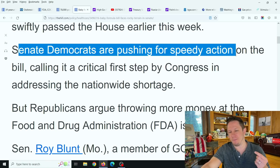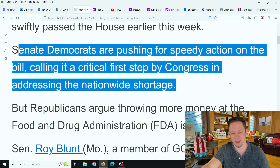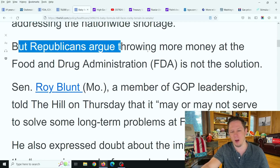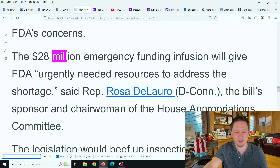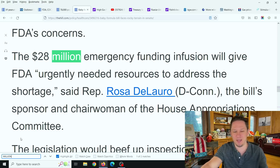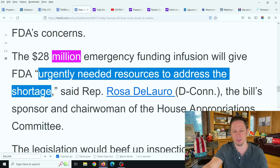How this has become a Democrat-Republican thing is beyond me. This should be about fixing the baby formula shortage and the monopoly of only three or four companies controlling all the baby formula. That's the real problem — this really should not be a Democrat versus Republican issue at all. Senate Democrats are pushing for speedy action, calling it a critical first step in addressing the nationwide shortage. But Republicans are arguing that throwing more money at the FDA is not the solution. And this bill is only $28 million — not 28 billion, 28 million. Representative Rosa DeLauro said the $28 million in emergency funding will give the FDA the urgently needed resources to address the shortage.